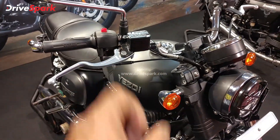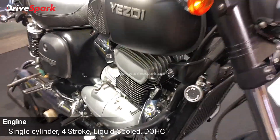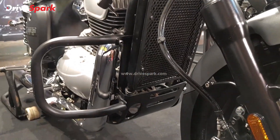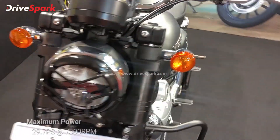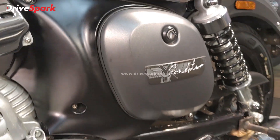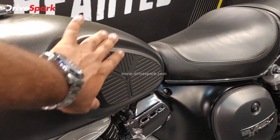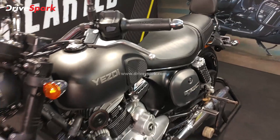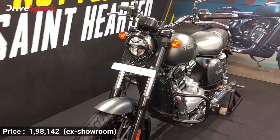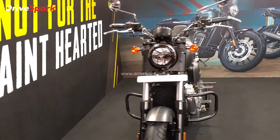Now for engine specifications: the Roadster is powered by a 334cc single cylinder engine. All three motorcycles share the 334cc engine, but with different power and torque figures. The Roadster produces 29.7 PS of power and 29 Nm of peak torque. There's a lot of chrome present on the engine cover and the tank pads are soft and comfortable, protecting your knees from brushing the tank. The Roadster is priced at 1.98 lakh ex-showroom, with a few color options available.